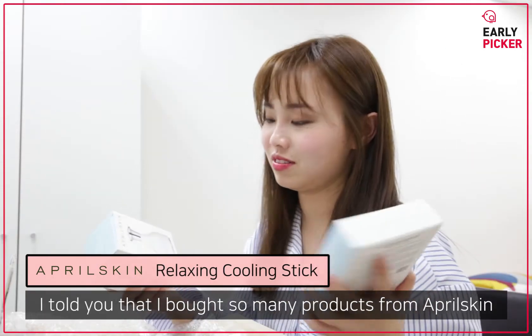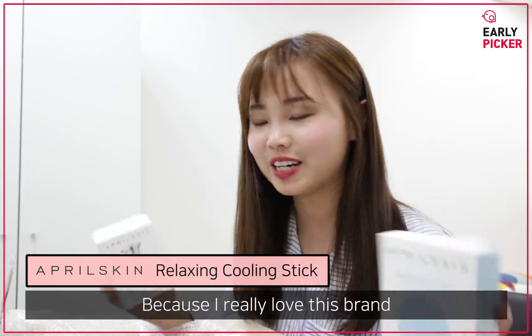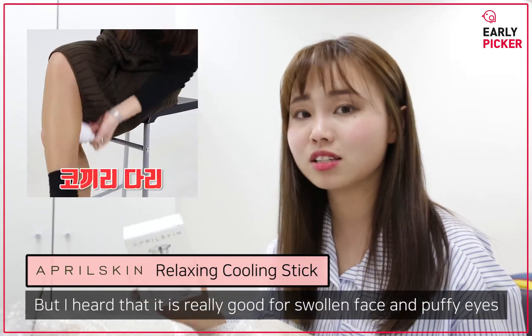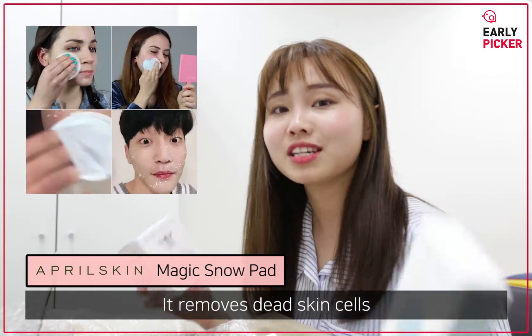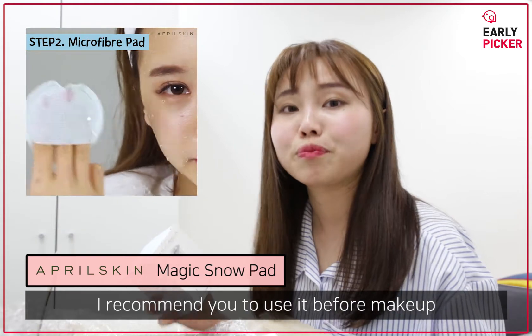I bought so many products from April Skin because I really love this brand. Actually I haven't used this one before, but I've heard it's really good for swollen face and puffy eyes. And also this one — it's the Magic Snow Pad. It will remove dead skin cells. After using it, your skin will become very smooth. I recommend you to use it before makeup.